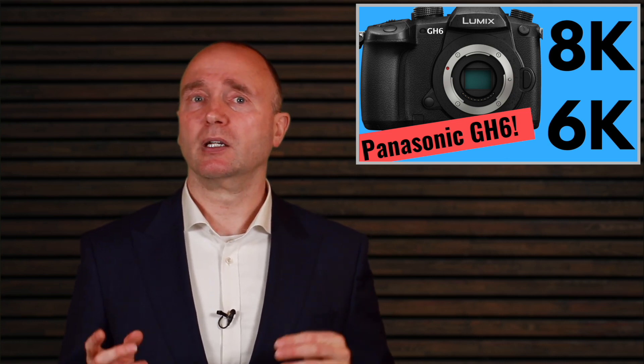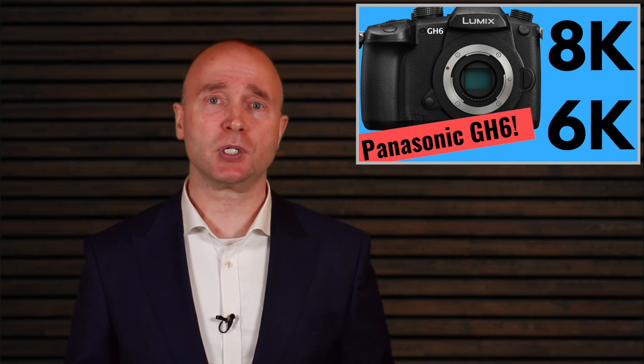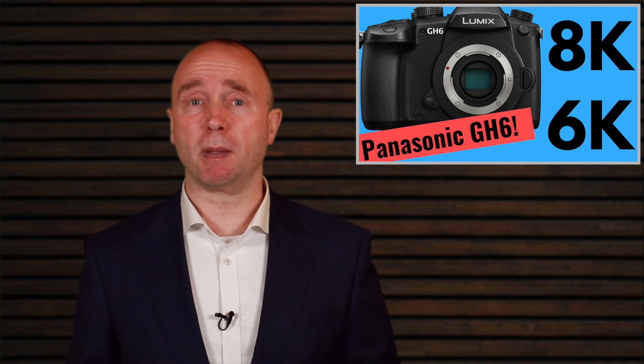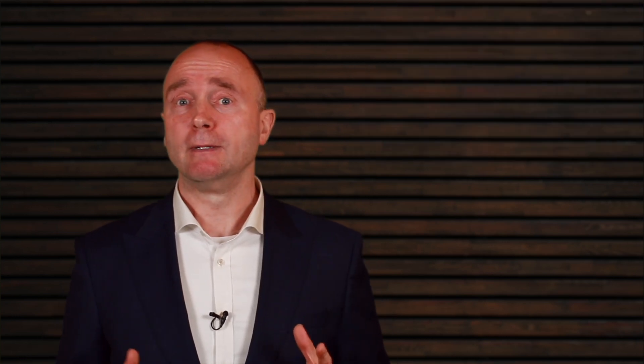Not when they released the Panasonic S1H just a little while ago, and it still had that same focus system. Yes, it's better, but it's still not reliable. It's still not trustworthy, so the GH6 will be better. If autofocus is important to you, if you do a lot of run-and-gun work, then the GH6 is not for you. But if you're doing a lot of YouTube work or event work, the GH6 produces really good results — but then again, so does the X-T4. I think these two cameras are going to compete head-to-head against each other a whole lot more.